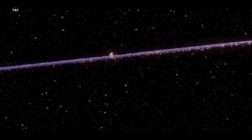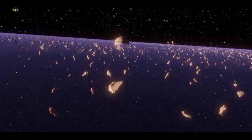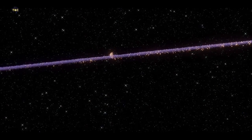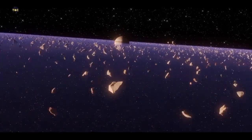Hey there, welcome to TerraCosmos. Today, we're going to talk about a really exciting topic in astronomy: exoplanets. These are planets that orbit stars outside of our own solar system, and they've captured the imagination of astronomers and space enthusiasts alike.